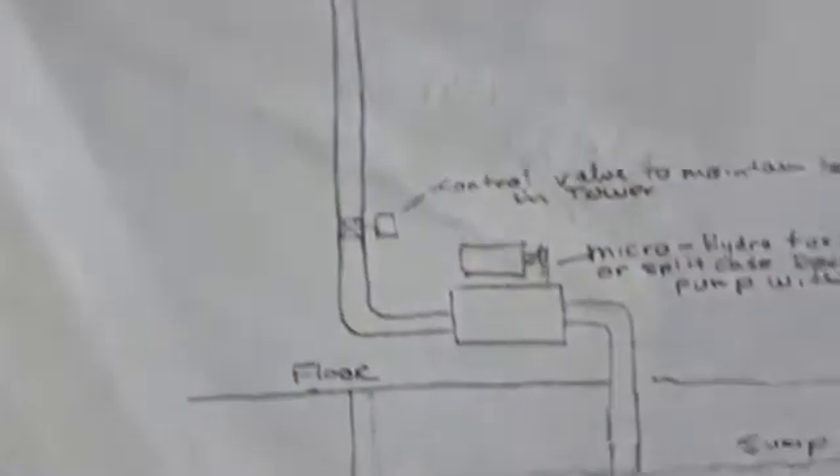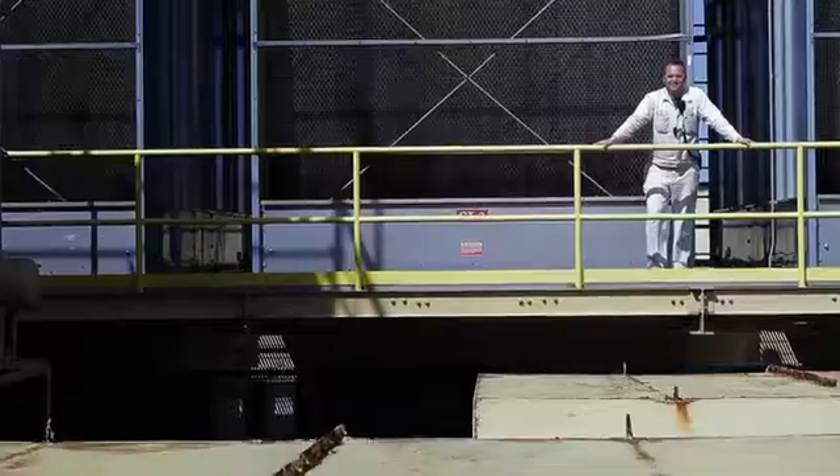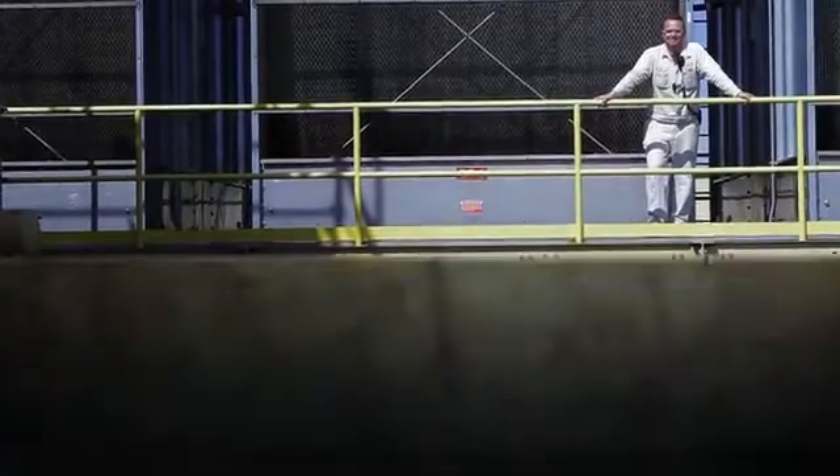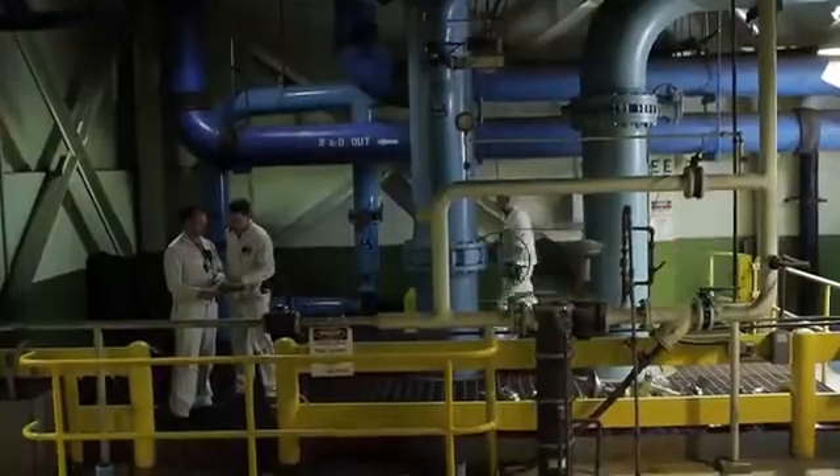Our cooling tower energy recovery idea all started with my old manager. He sent us a sketch that was a way to capture energy from our cooling tower water system. We recognized early on that this water is basically falling from the roof, 35 feet above, down into a sump. There's a lot of energy in that water, and if you could capture that with a turbine, you could really save a lot of energy.